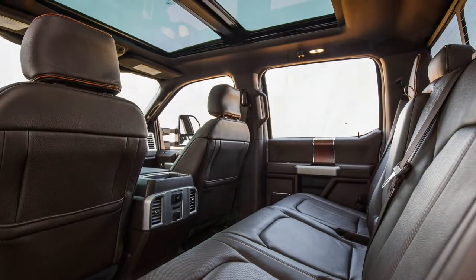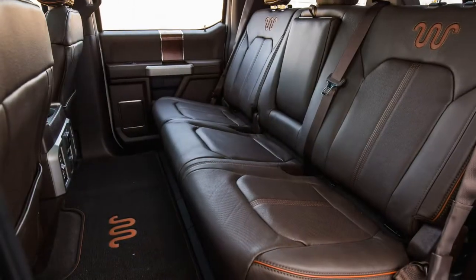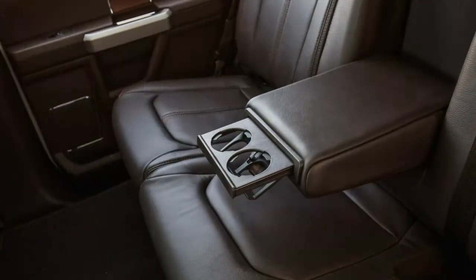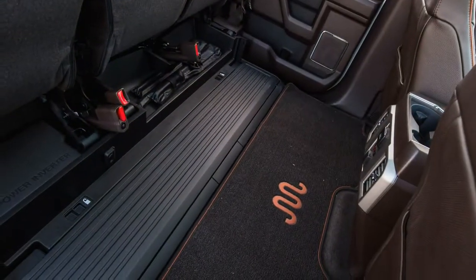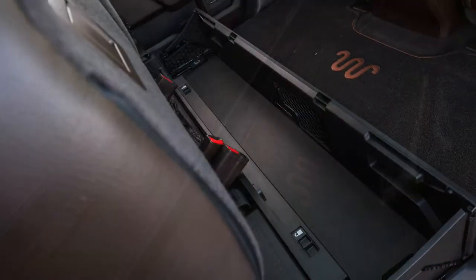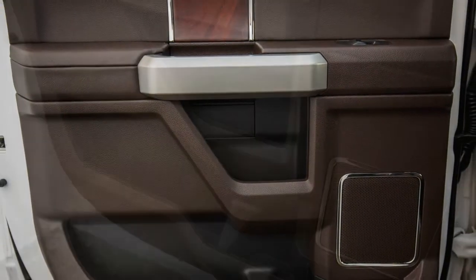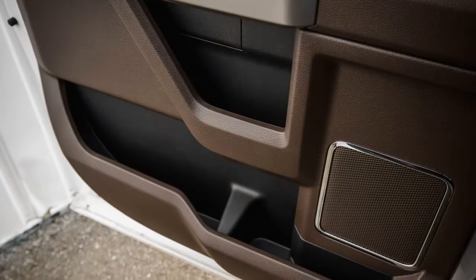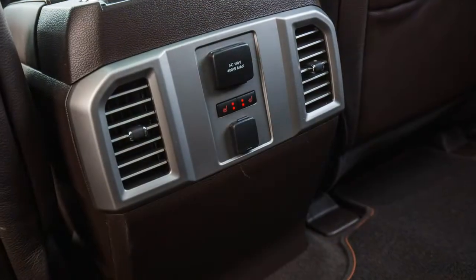The 360-degree view camera system, which stitches together multiple camera angles for an overhead-like view, works flawlessly. Even so, the truck's 50.4-foot turning diameter dictates a three-point turn to tuck it into a parking spot. Thanks to the wider front track, the front wheels actually can turn more sharply than those on the F-350, which sports a 57.8-foot turning circle. We prefer to park in the back of the lot with something this large — it's the polite thing to do, after all.